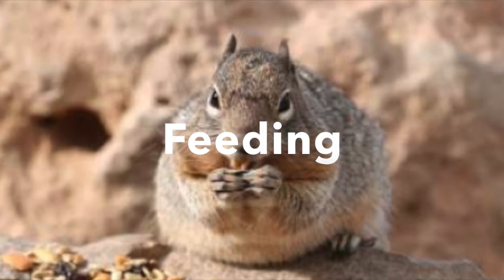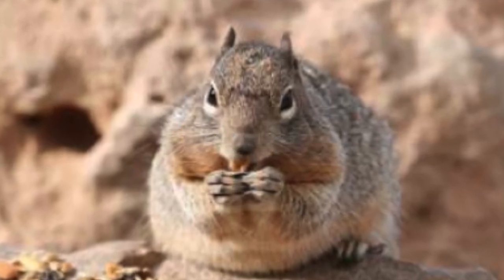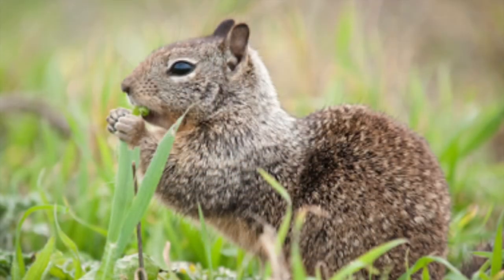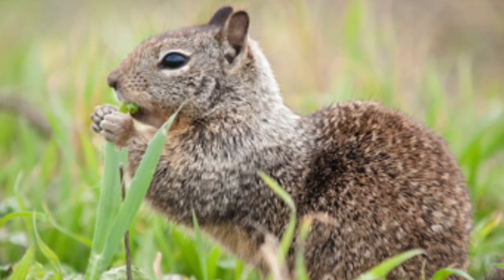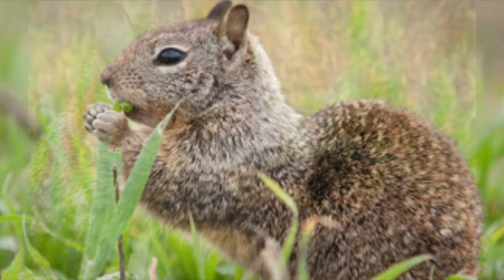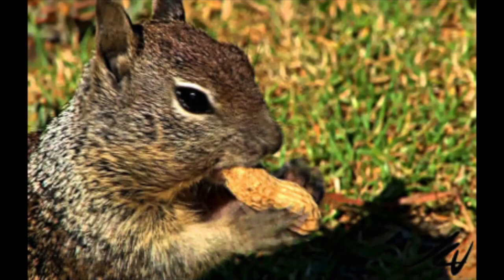Ground squirrels are primarily herbivorous, but they do eat some insects, so they can be considered omnivores. Aside from insects, they can also feed on bird eggs and carrion, which is the decaying flesh of dead animals.